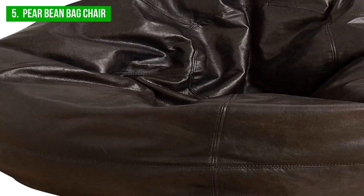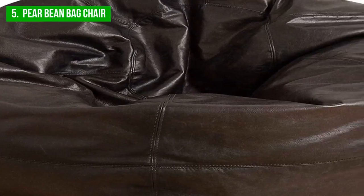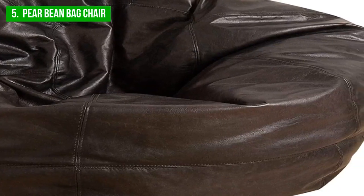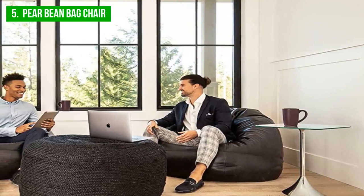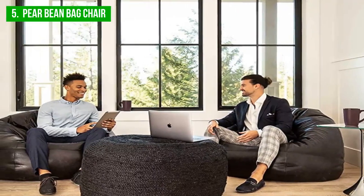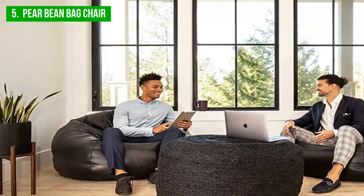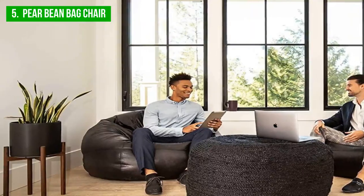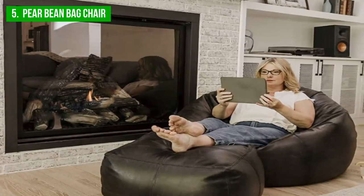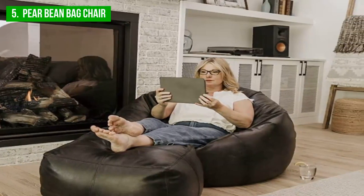It's worth noting that the Pear Beanbag Chair's price point is significantly higher than other beanbag chairs on the market. However, this is due to the high-quality materials used in its construction and the attention to detail in its design. The Pear Beanbag Chair is a luxurious and sophisticated addition to any living space, priced at $1,299 at time of publish. The high price may be a downside for some consumers, but it reflects the premium quality and design of the product.